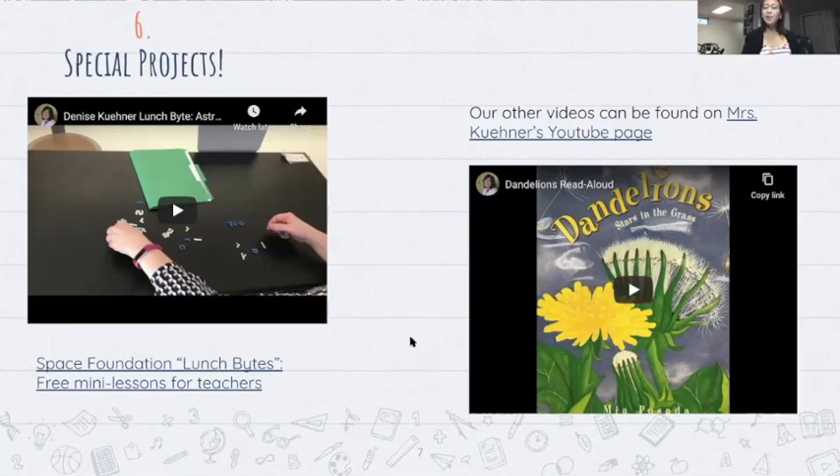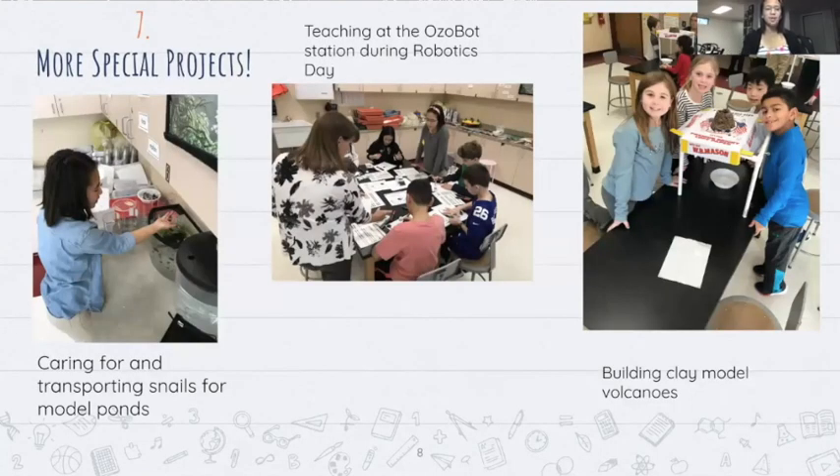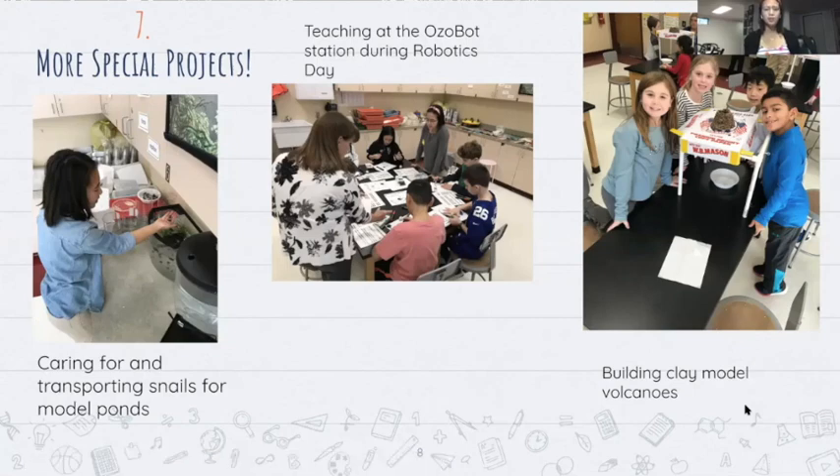One of Mrs. Keener's most successful videos is actually a dandelion read-aloud book — she had taken screenshots and I cropped them into a Google slide and we made it into a video. More of my special projects: on the left is me transporting snails; I had never seen snails in real life and was very amused by them. In the middle is me teaching at the Ozobot station during robotics day, which was very interesting because my elementary school never had hands-on science activities — only paper handouts — so seeing kids work with robotics, iPads, and augmented and virtual reality was awesome. We also built model clay volcanoes and I helped one group build a really cool one that everyone ended up copying.